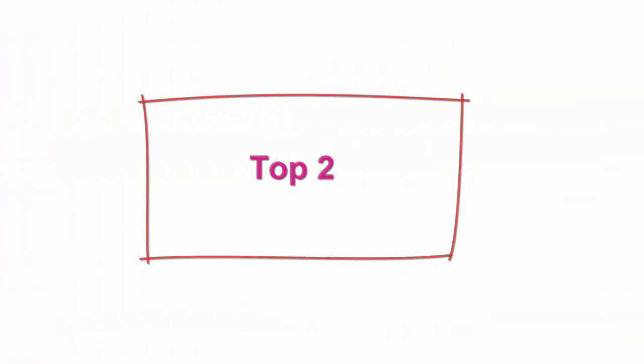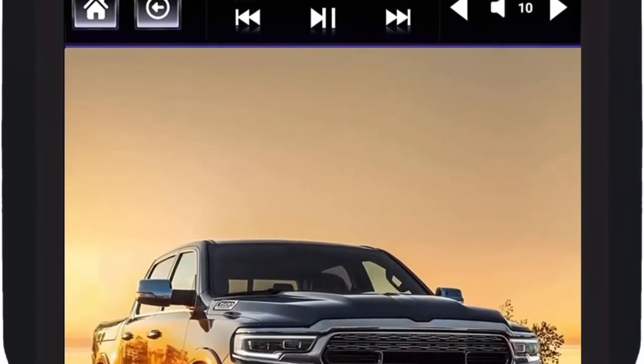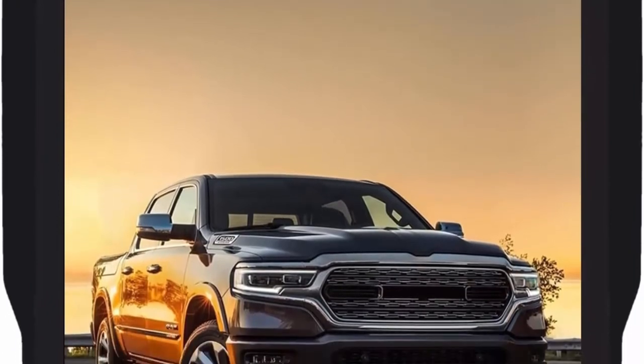Top 2: Link's Weld Gen 4 12.1-inch radio replacement for RAM 2019-2020-2021 trucks, new body style 1500-2500-3500, Android 8.1 car stereo T-style multimedia touch screen player GPS navigation head unit.